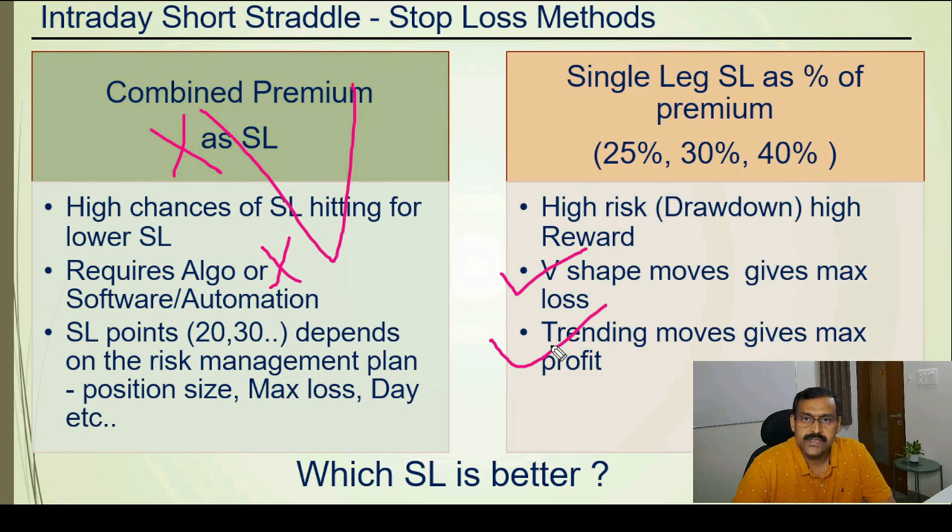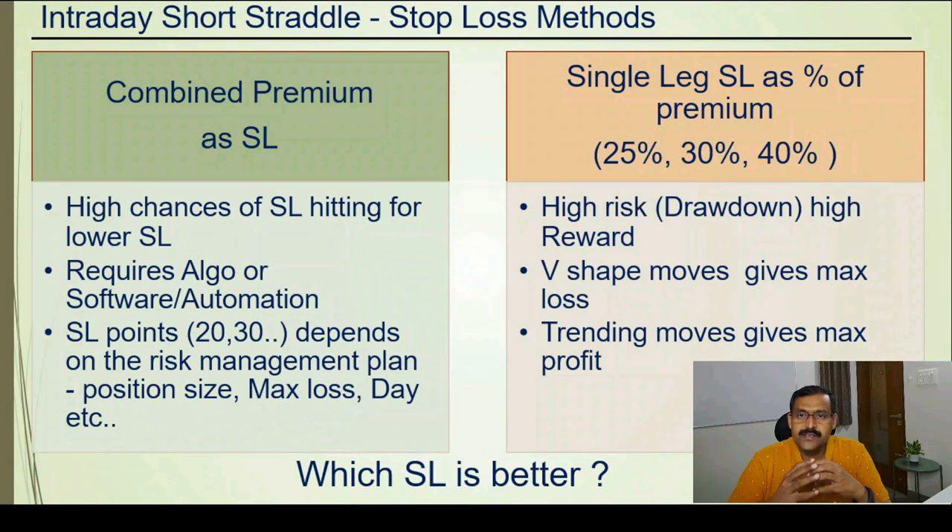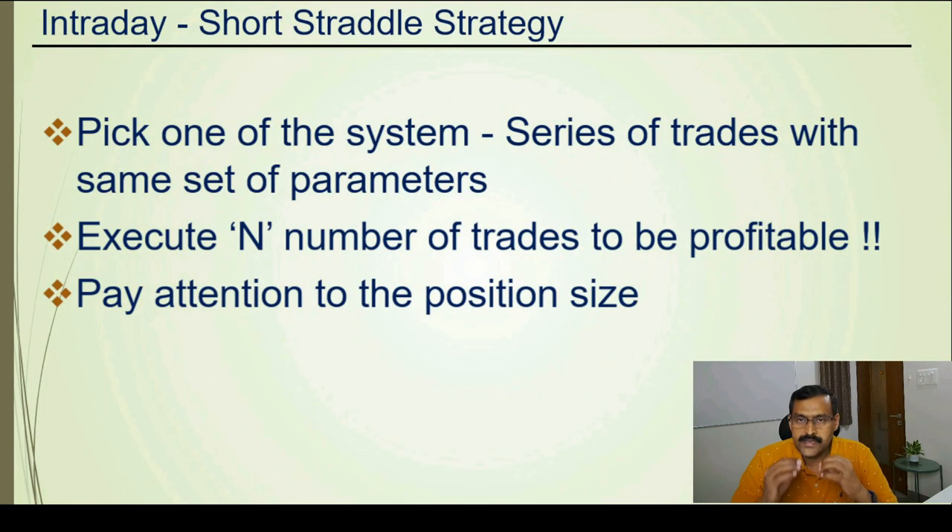You may ask which stop loss is better. It depends on various factors and differs from trader to trader. If you don't want to see maximum MTM swing during market hours or a maximum drawdown, a single leg stop loss is not for you — it is better to go for combined premium as a stop loss. If you are comfortable with high risk, high reward, don't mind seeing big MTM swings and drawdowns, and have good discipline in trading, you can go for the single leg stop loss. Personally, I practice a combined premium stop loss for this strategy.